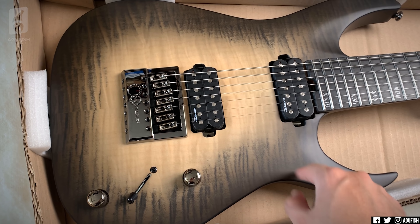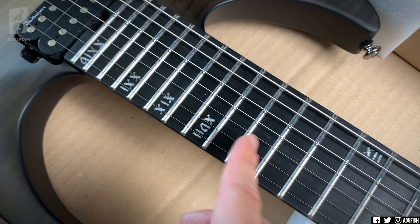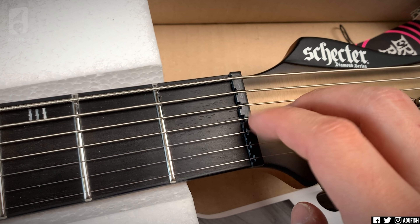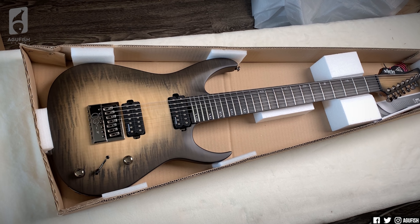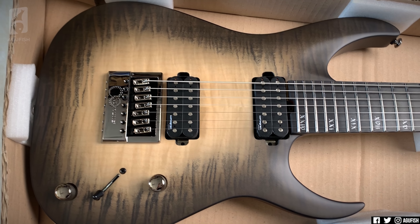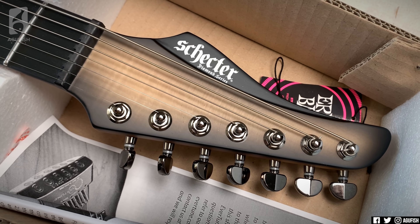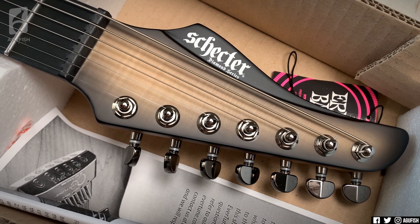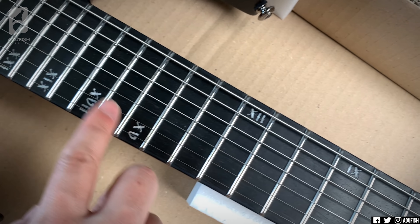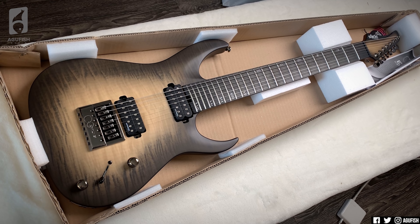That's not bad — it's a Schecter Banshee Mach 7 with Evertune and Lundgren pickups. I love these offset Roman numeral inlays. It's like the classiness of a grandfather clock on a metal guitar. Interesting nut — like one of those puzzle floor mat pieces. I kind of wish it was the gray one, but this one doesn't look bad. Neck-through construction with purpleheart, made in South Korea. These are some nice frets — feel like stainless steel. F**k yes, Evertune.